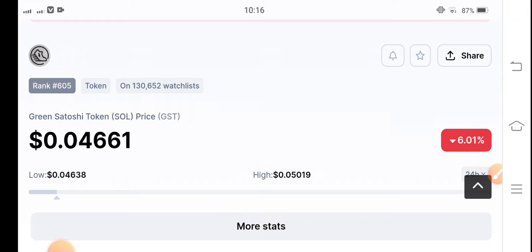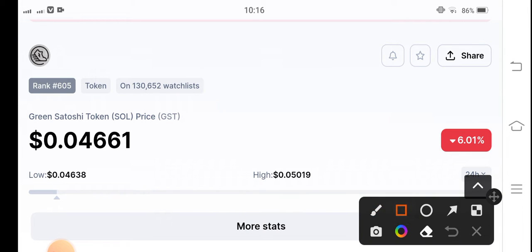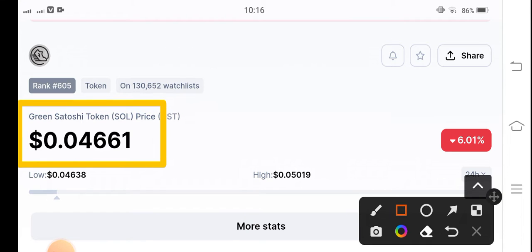What's the price? What's the price changes? So let's start the video without wasting any time. If we see the current price of GST token in the market, the current price is 0.04661 US dollar. The price change is negative 6.01 percent.